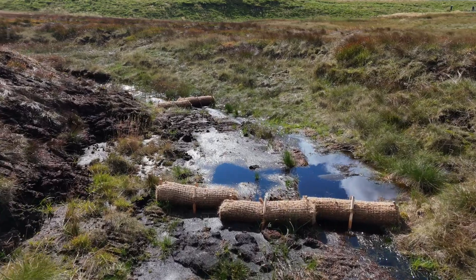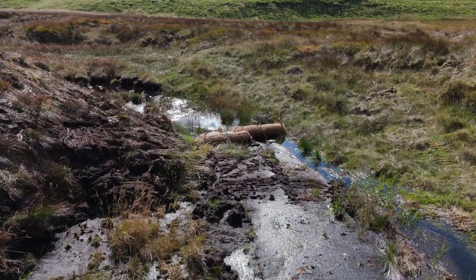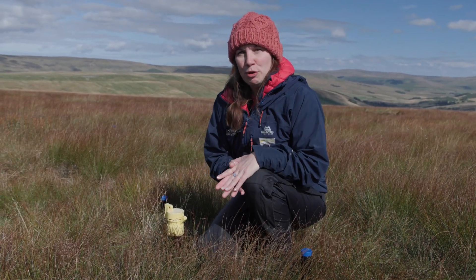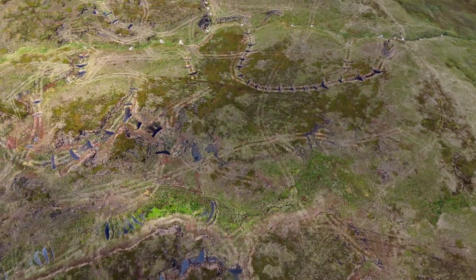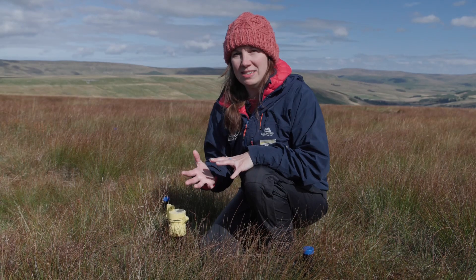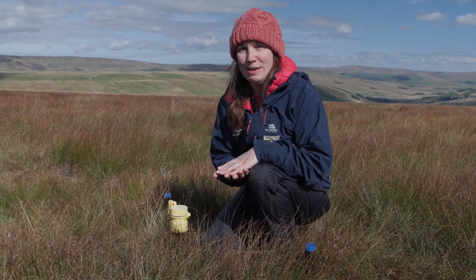Peatland restoration isn't done in one go. Often there's complicated erosion and there may be areas that need improvement, or bits that haven't reacted as we'd expect to the restoration intervention, so it's always good to have monitoring in place to see what we might need to come back and do in future if there's ever any future funding for these schemes.